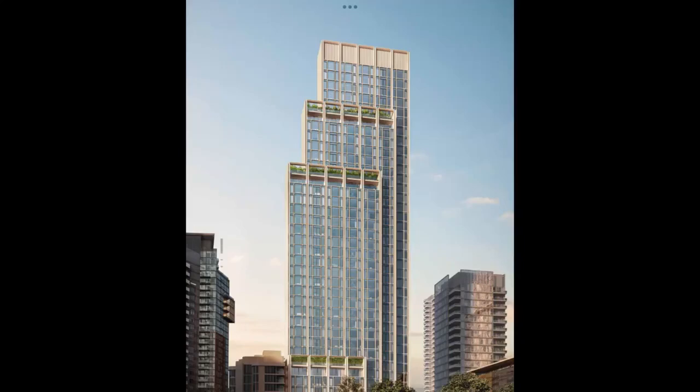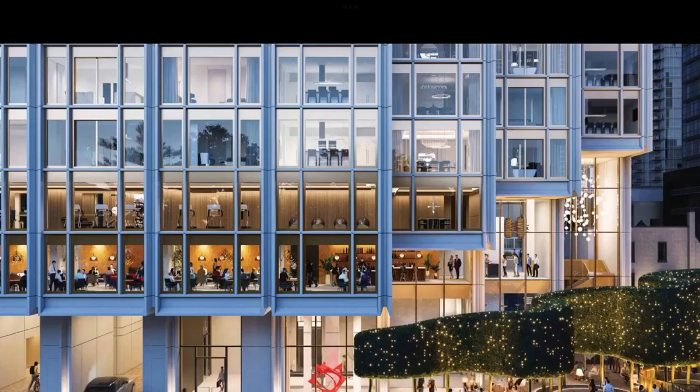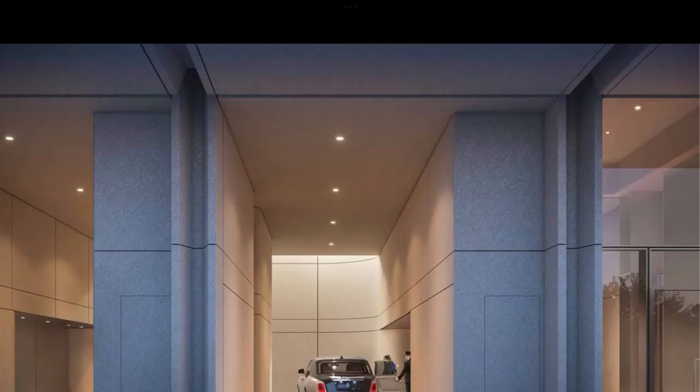This is Imran at TorontoDowntownCondos.com, introducing 50 Scholar Condos at the corner of Bay and Scholar Street. Let's talk about these condos which have revolutionized the Toronto downtown and Yorkville area.